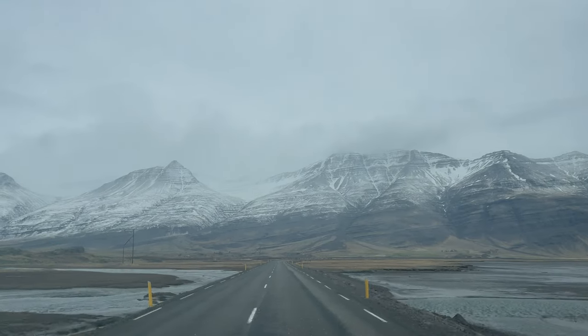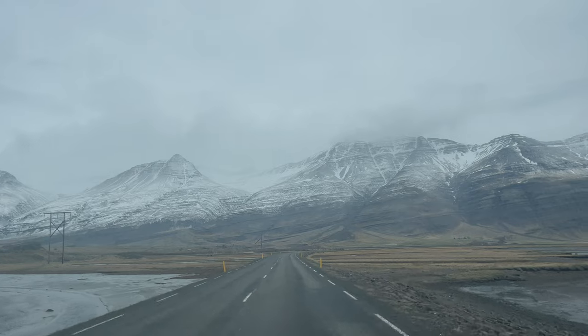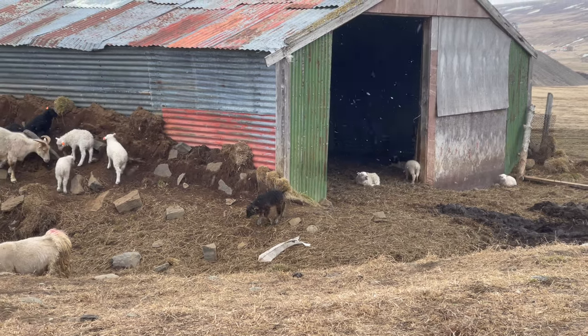Speaking of highways, just driving the roads of Iceland you'll come across spectacular scenery — and not many people. The population is only 400,000. In fact, there are twice as many sheep as people in Iceland.